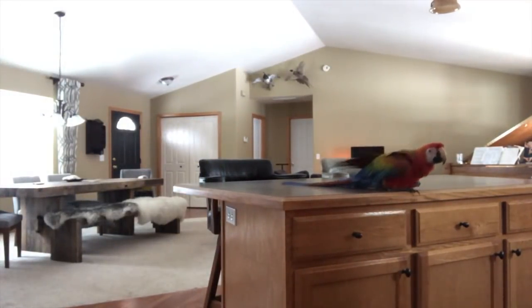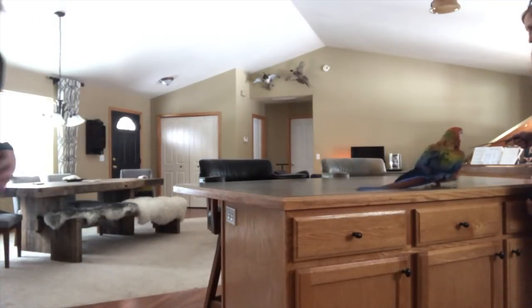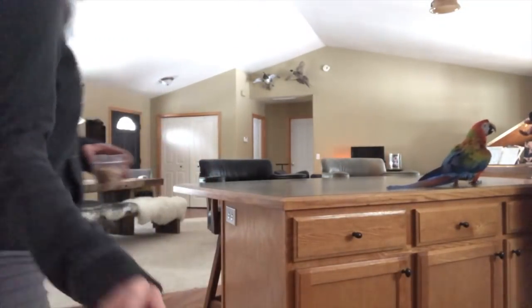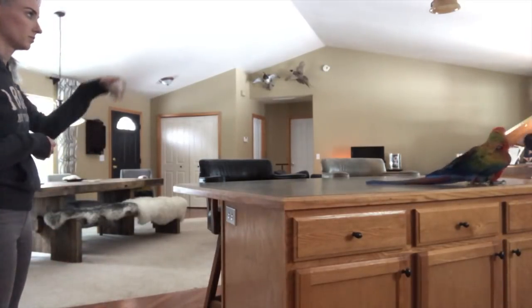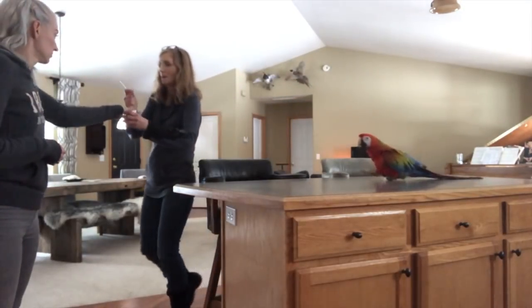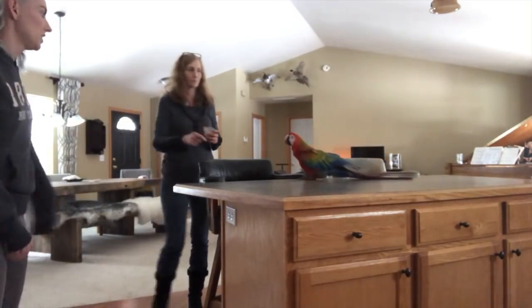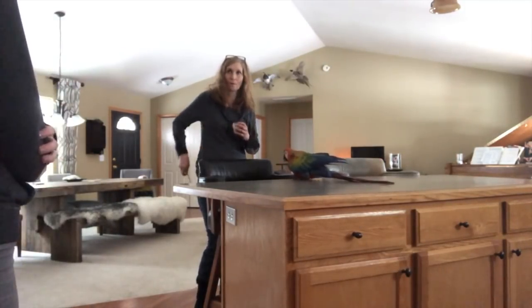Do you feel ready to use a clicker today, or do you want me to use a clicker? Let's bring it in later. I'd like to start doing it, but I'd like to bring it in after I sort out whatever's going on here. Did you say you want me to use it? At first, yes. So what I would love is if you could step her up and take her over to the T-stand and put her on the T-stand.